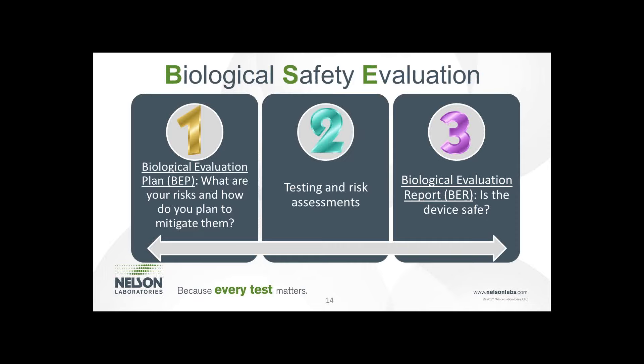We're now going to step into testing and risk assessments, which is the longest phase and can get complex. I'm going to talk about in vivo and in vitro testing, some of the more common tests that are performed, and I also want to address some of the chemistry testing — which isn't necessarily new but it's newly applied to medical devices and their risks.